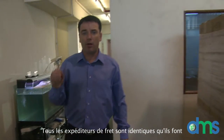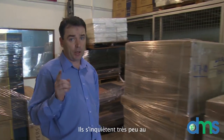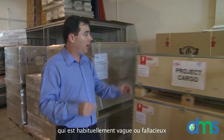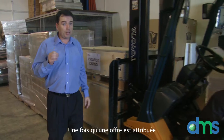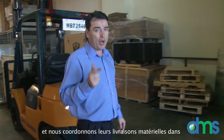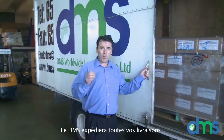All freight forwarders are the same — they do booking, bill of lading, airway bill. This is standard. They care very little about your construction project and will provide information to the contractor which is usually vague or misleading. At DMS, we create a relationship with all your contractors, factories, or suppliers. Once the tender is awarded, we contact the successful contractor, congratulate them, and coordinate their material deliveries in a just-in-time manner. All financial transactions are between the contractor and DMS. DMS will expedite all your construction material deliveries to your project.